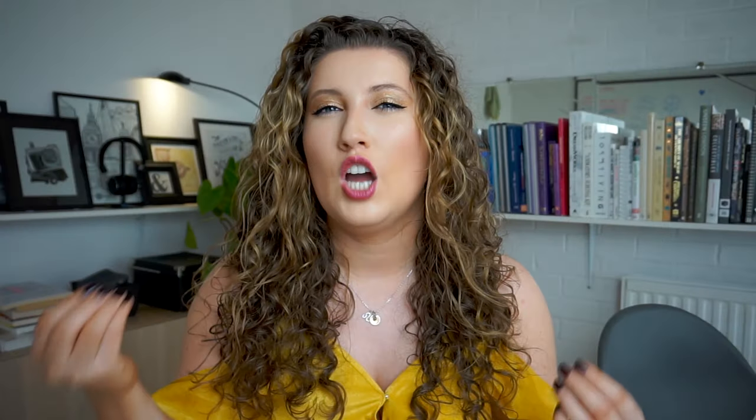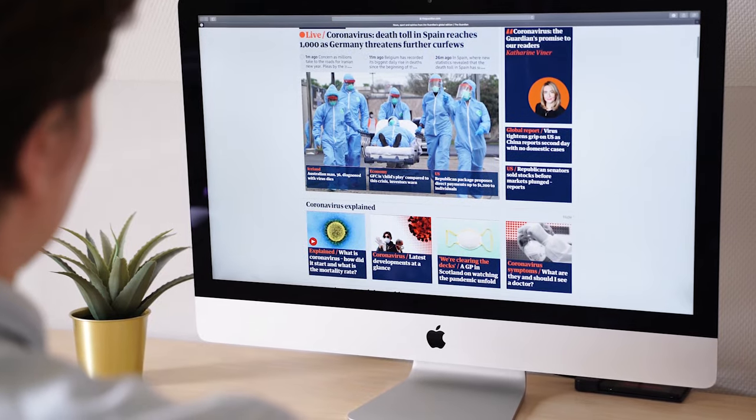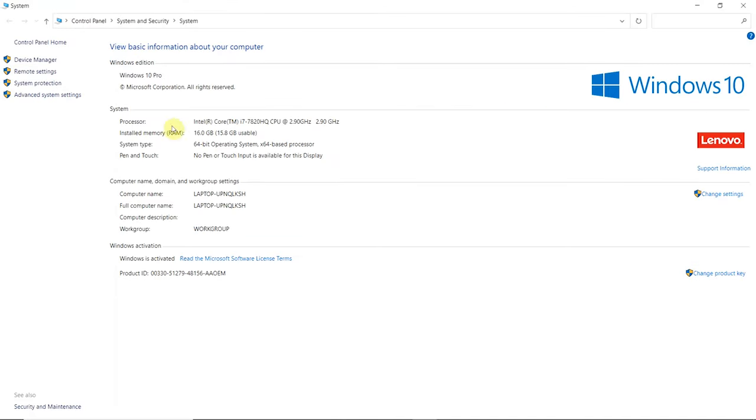Next up is RAM, or Random Access Memory, which is essentially short-term memory where data is stored as the processor needs it — I like to think of it as the brains of the computer. RAM allows your computer to perform everyday tasks like loading apps, browsing the internet, and gaming, and allows you to switch quickly amongst those tasks. My laptop has 16 gigabytes of RAM, which is the right amount. Eight gigabytes is not enough — you'll really struggle with rendering programs and Adobe Creative Cloud — so the rule of thumb is 16 gigabytes.